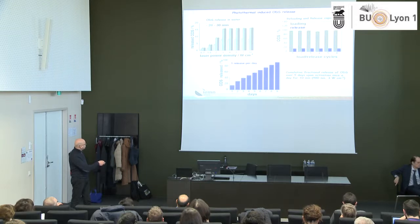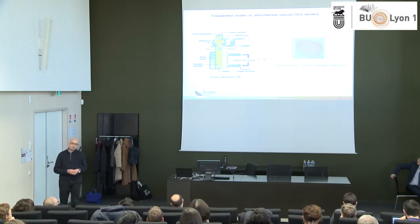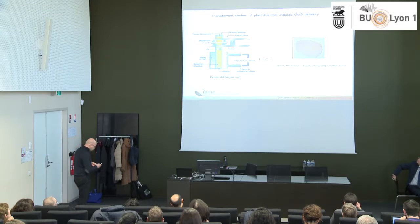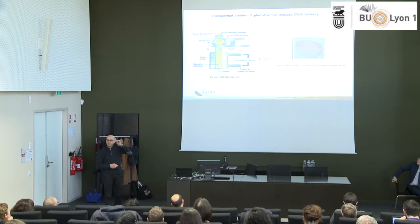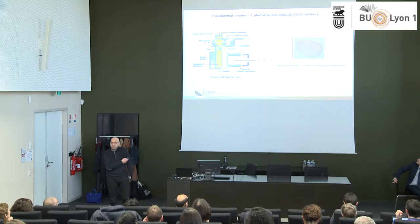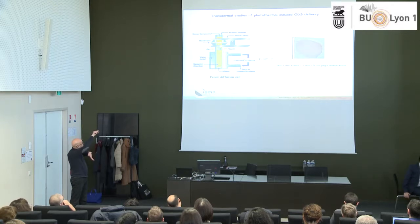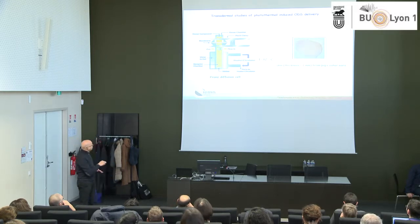Now, can we really test whether ODS goes through the skin? We used pig ear skin — just going to the slaughterhouse in Valenciennes to get it for free. We cannot work on human skin for regulatory reasons. We used a transdiffusion cell: you place the skin in it, put your patch on top, and the ODS that permeates through the skin collects in the water compartment below, regulated at 32°C to match skin temperature. The collected solution is analyzed by HPLC to quantify the amount of drug passing through.